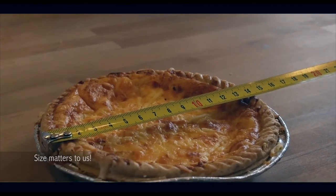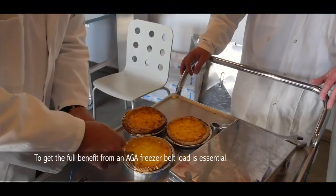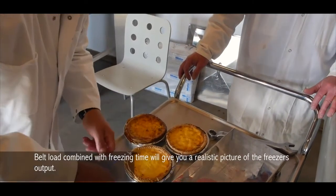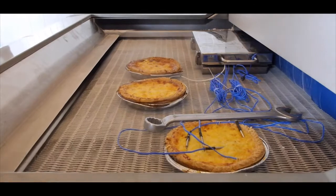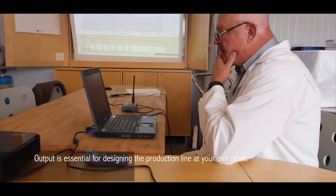Size matters to us. To get the full benefit from an ARGA freezer, belt load is essential. Belt load combined with freezing time will give you a realistic picture of the freezer output. Output is essential for designing the production line at your own plant.